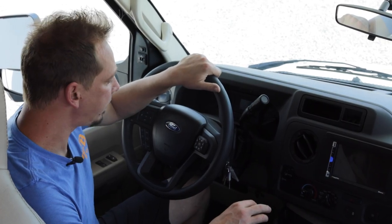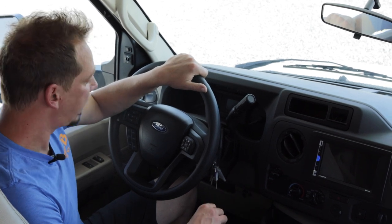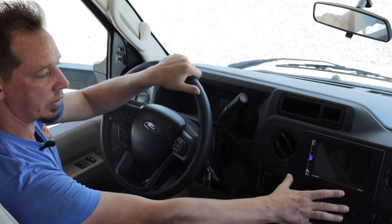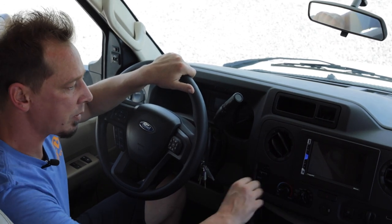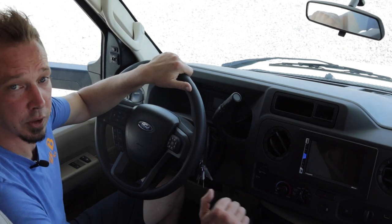Here in the cab area most of these controls are very similar to what you may have seen before. One item that may be a little different — the stereo, instead of running off the regular battery like in your vehicle, runs off the house batteries in the back. So just make sure you turn that on and off from that power button, otherwise you may run down your house batteries.